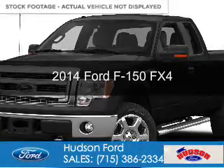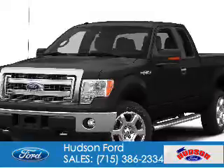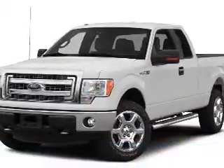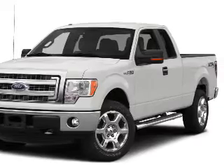This is a used 2014 Ford F-150. It's powered by 4-wheel drive, a 5-liter, 8-cylinder engine, and a 6-speed automatic transmission.